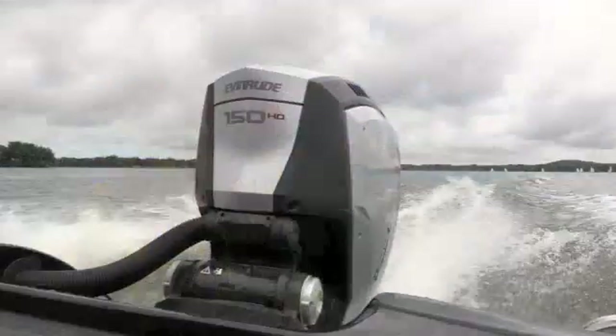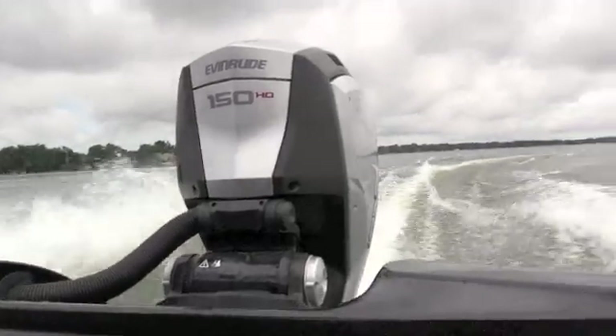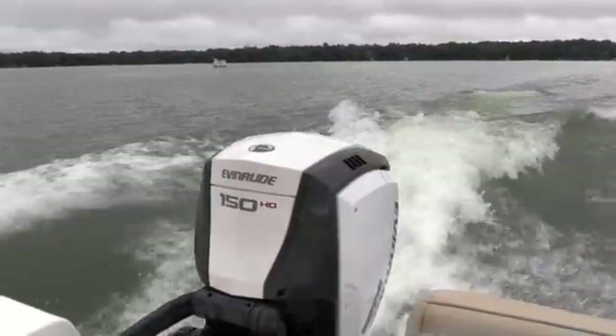We've been out here today on the lake — a beautiful little lake — giving these boats a great test, and they are very torquey, very quiet, very efficient, not very smoky, and they're a pretty exciting new product.